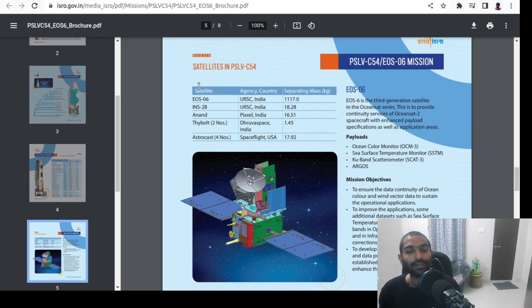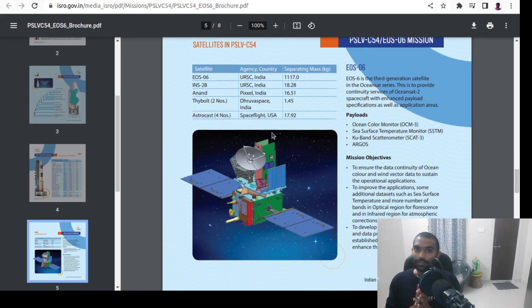We have INS-2B. We have Anand and Timebolt, which are satellites made by private companies of India. And then there is AstroCast. So we're going to talk about EOS-06 majorly. Basically it's OceanSat-3 — another version of an already existing satellite. There are different payloads inside that satellite. We're going to talk about what these payloads do exactly. We have four payloads: OceanColor Monitor, Sea Surface Temperature Monitor, KU Band Scatterometer, and Argos. Argos is a French payload; the top three are made by ISRO.